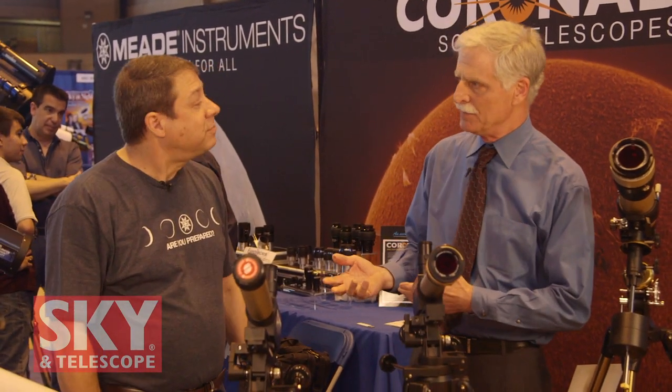Hi, I'm Dennis DiCicco for Sky and Telescope magazine here at the 2017 Northeast Astronomy Forum NEAF, and I'm over with the folks at Meade right now. Meade's always an exciting booth — they bring lots of different telescopes, always draws a big crowd. Right now I'm speaking with Scott Byram, Director of Sales, and he's going to tell me about some of the equipment they have here. Want to show me some of the things you have this year?